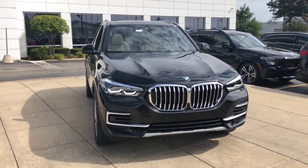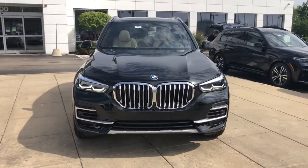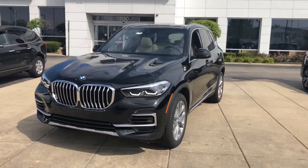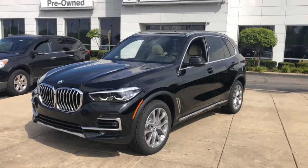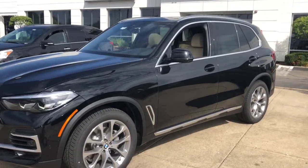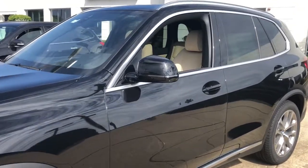Hop into the 2022 BMW X5. The X5's advanced engineering, performance, and technology breathe confidence into every drive. This rugged cargo hauler is the safe, connected, driver-centered performance vehicle you've been searching for.